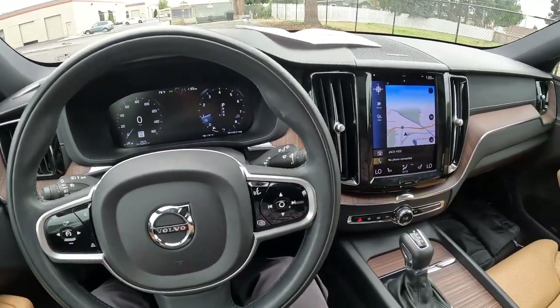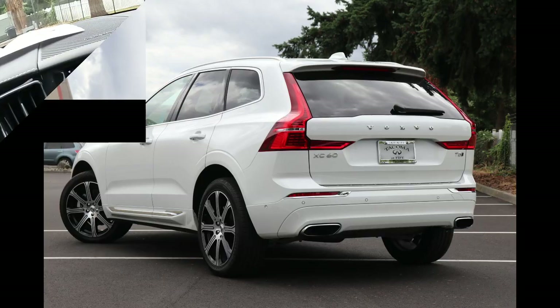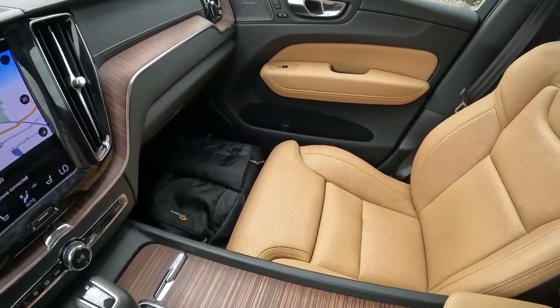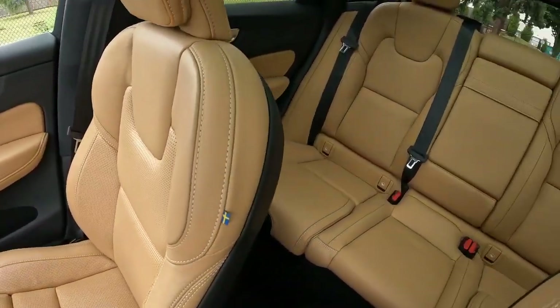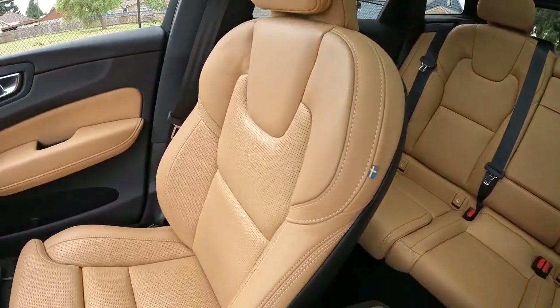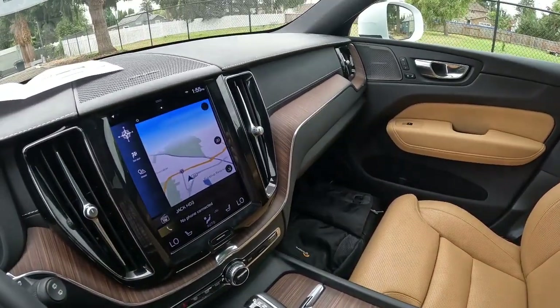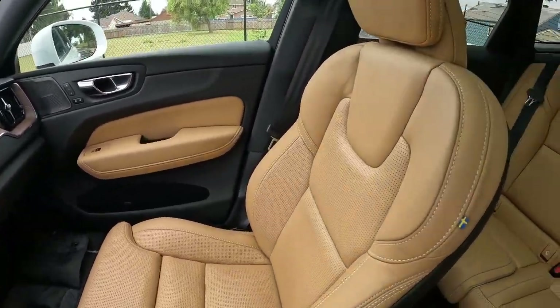Welcome! Today we're going to talk about this beautiful 2021 Volvo XC60 Inscription. This is a T5 model featuring a turbocharged engine pumping out 250 horsepower, enough to rocket this to 0-60 in a little over 6 seconds — definitely a great performing vehicle for a crossover SUV.